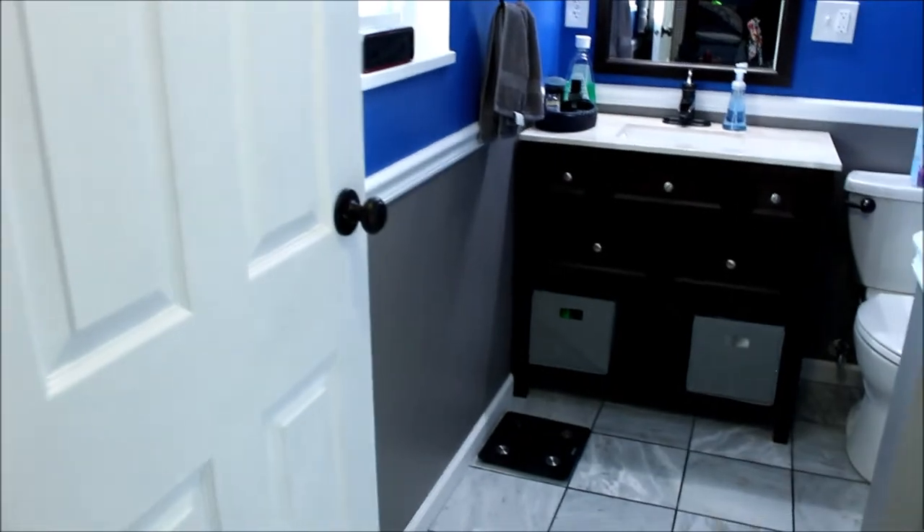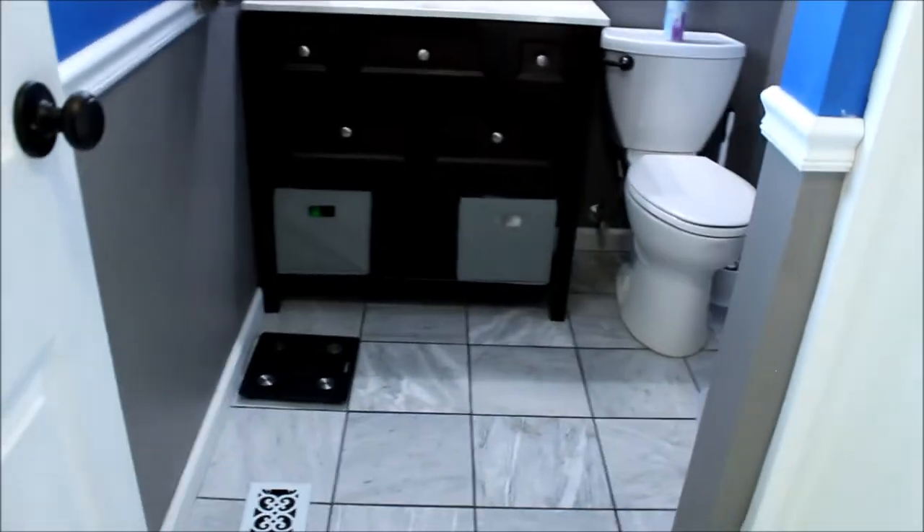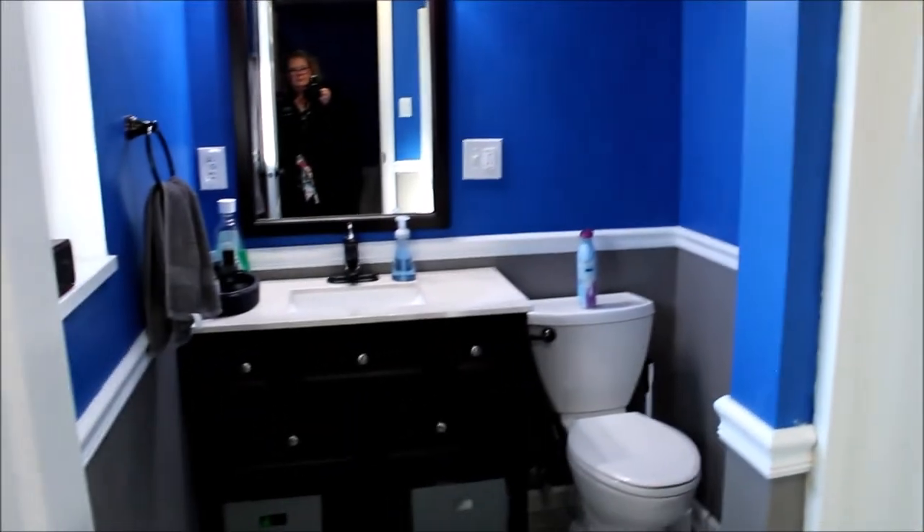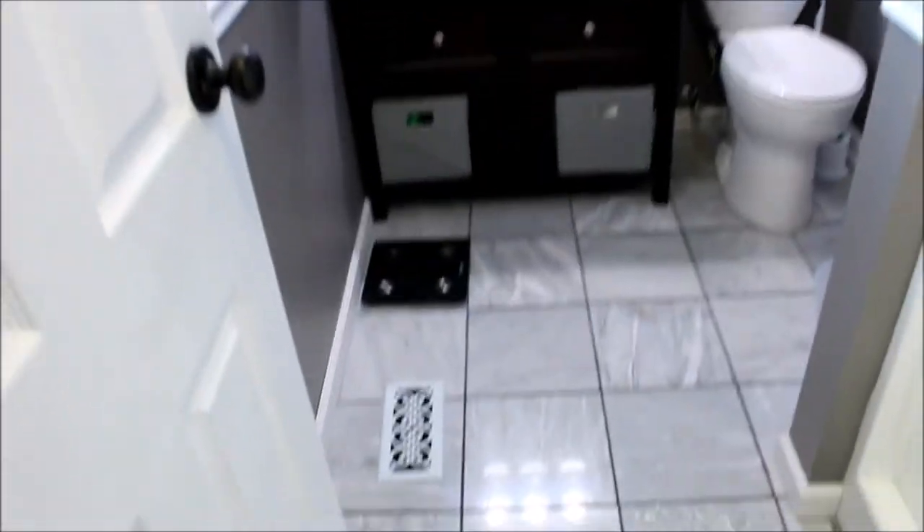You're in for a treat here — super nice. We've got the marble tile and a stand-up shower. We've got a lot of space in that bathroom as well.